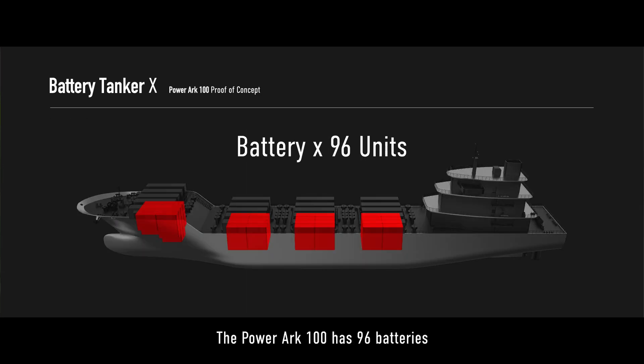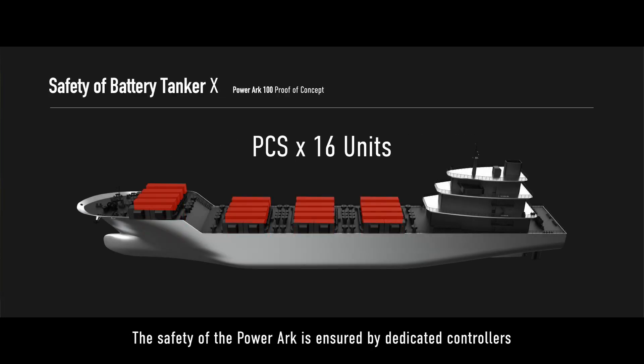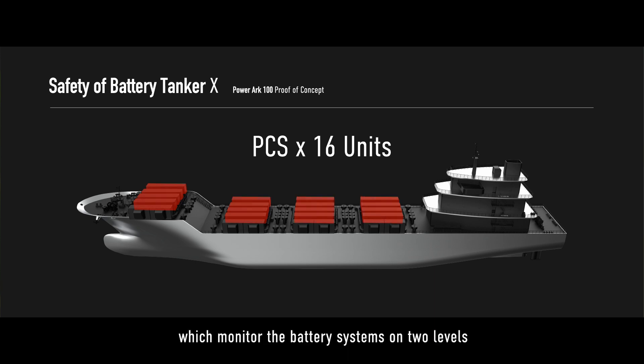The PowerArk 100 has around 96 batteries, each doing around 2.5 megawatts, which leads to in excess of 240 megawatts available from the PowerArk 100. The safety of the PowerArk is ensured by dedicated controllers which monitor the battery systems on two levels.